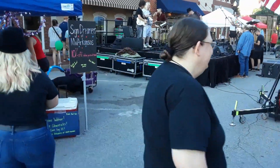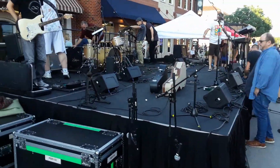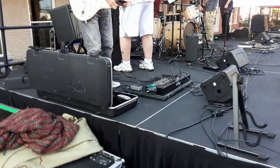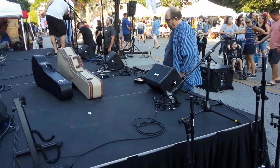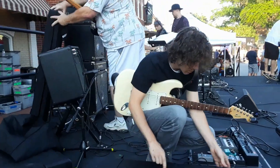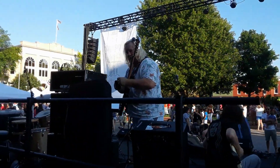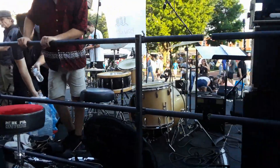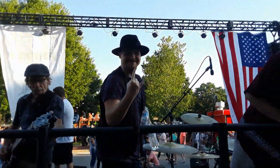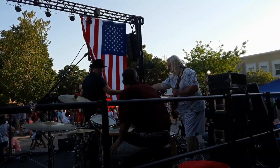I'm going over to the stage set up over here to check out what's going on. Looks like they're getting set up for some type of a concert here. Yeah, they're getting ready for some sort of a concert.